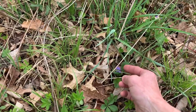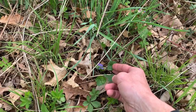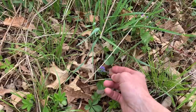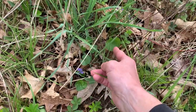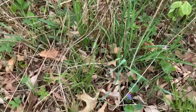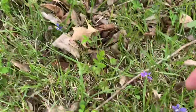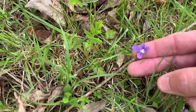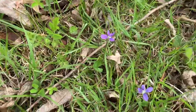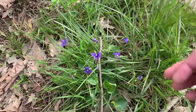Common blue violets. These are edible — they're high in vitamin A. The flowers and these leaves, some larger ones, are edible. Some small ones too — the small leaves.